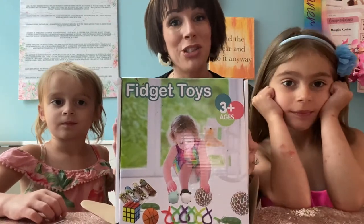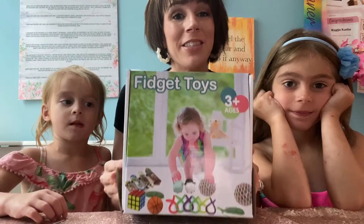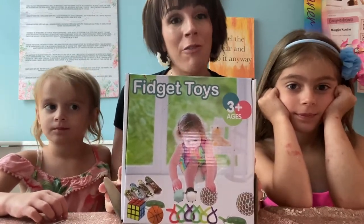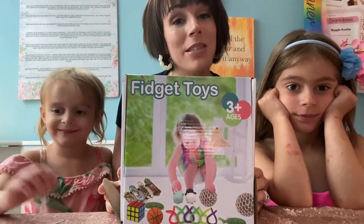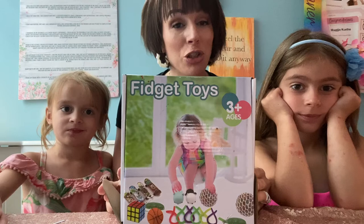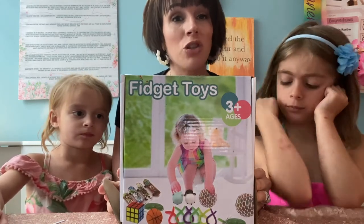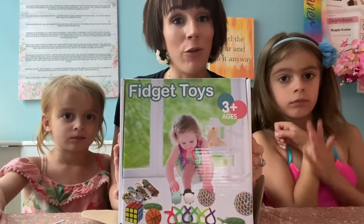Hi everybody! We are here today to show you this item that we just got from Amazon. So what we've got here is an entire box of fidget toys. These are one of our favorite toys to play with. They are great for busy little ones, but it also helps keep their attention span. If they suffer from anxiety or just fidgeting around, or they just can't focus, this is great for them.